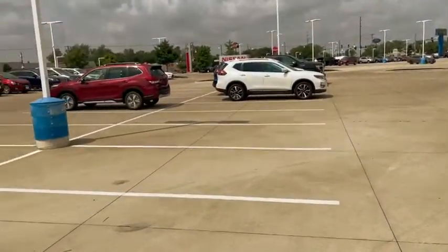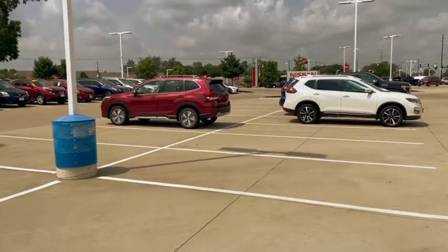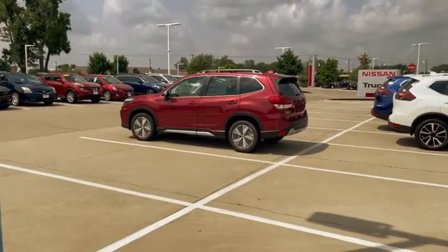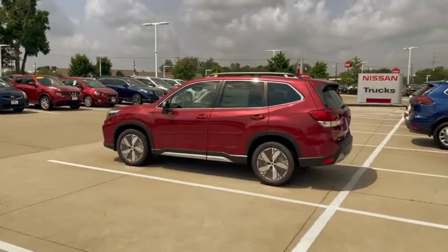I also have this red touring up here, which is super cool, and then I have a Subaru Forester Sport out here as well. So I have some great options for you.